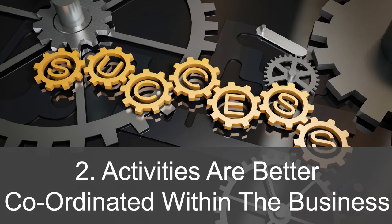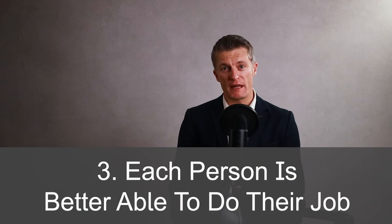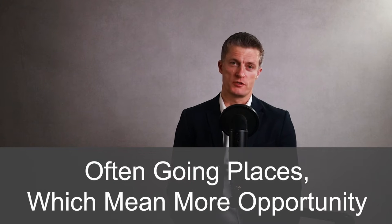Firstly, everyone understands the direction of travel at different levels for the company, function and team. Secondly, activities are better coordinated within the business, leading to less wasted effort and more bang for your buck. And third, each person is better able to do their job and know where what they're doing fits in. Businesses that have improved their team communication are also much more enjoyable places to work, more rewarding and are often going places, which means more opportunity.